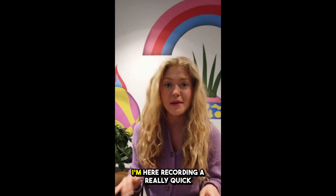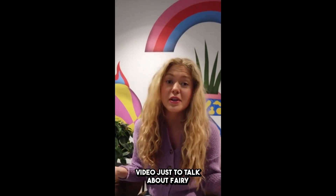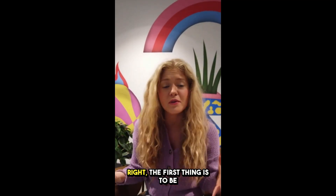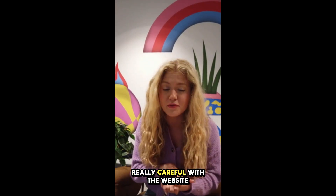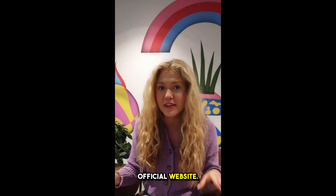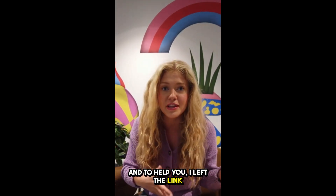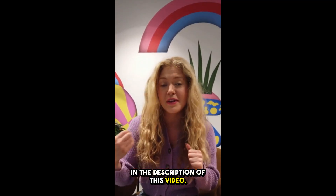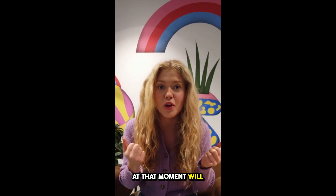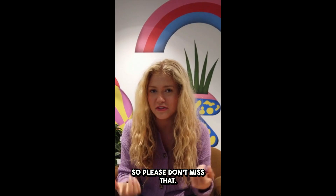Hi guys, my name is Anna and today I'm recording a quick video to talk about Fairy Hemp Gummies. Before you go ahead and purchase this product, the first thing is to be really careful with the website you're buying from, because these gummies are only sold on the official website. I left the link to the official website down below in the description. If you use that link, the latest offer available at that moment will automatically get activated, so please don't miss that.